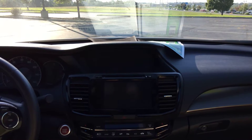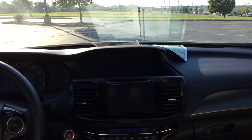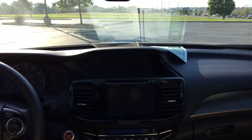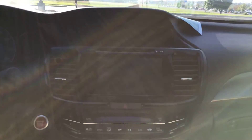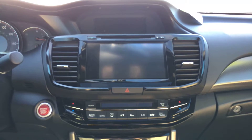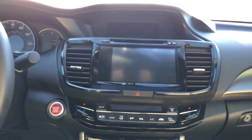Up front you have a single disc touchscreen CD player, and there is a second dual screen up top. That upper screen is your display information — it'll tell you about the temperature, directional compass, that kind of stuff. The main screen on the bottom is where you control all of your AM/FM radio and Bluetooth. You have Bluetooth compatibility to connect your phone for calls, music, and audio, plus a USB and auxiliary port.